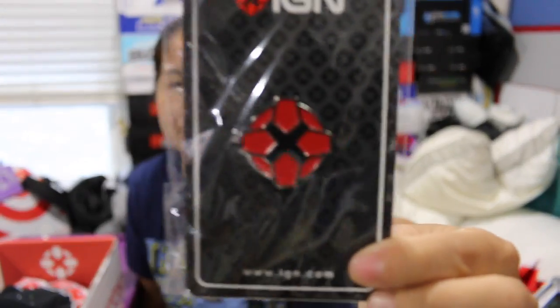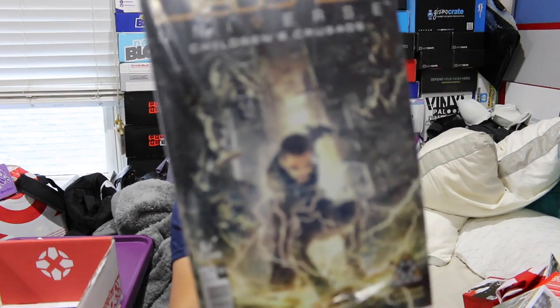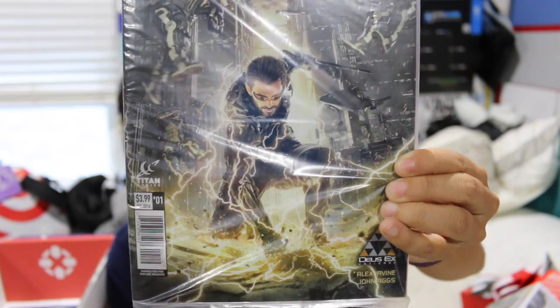Next we have an IGN pin — it's got the double backing, which means it's serious business. Before we do the shirt, we've got a couple of printed items. The first is Deus Ex Universe: Children's Crusade comic book. This one actually looks kind of cool — the cover has a guy who looks almost like a fake Iron Man punching the ground. Does anyone know what this one's about? The next item is a printed picture of a guy named Jared, who I think works for IGN and appears in some of their videos.